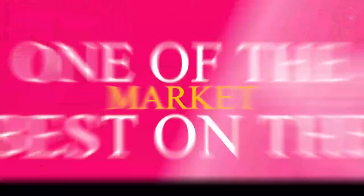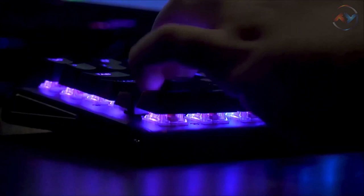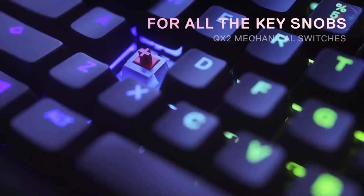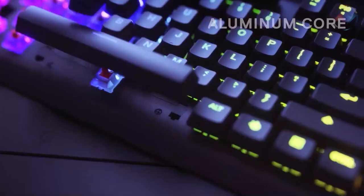Now we have the SteelSeries Apex M750, one of the best on the market. The SteelSeries Apex M750 mechanical keyboard promises pure gaming performance and supports in-game notifications. With QX2 linear mechanical gaming switches, the SteelSeries Apex M750 delivers faster gameplay with less force, a direct actuation point, and a guaranteed 50 million key presses.